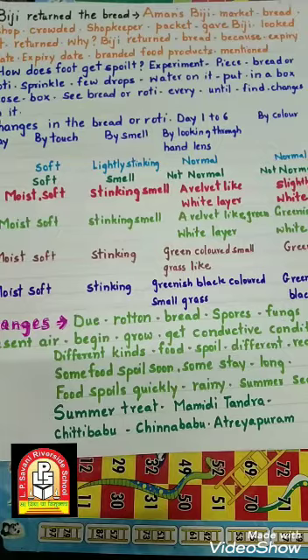How does food get spoiled? For this we will conduct one experiment. Take a piece of bread or roti, sprinkle a few drops of water on it, and put it in a box. Close the box. Observe the bread or roti every day until you find some changes on it. Make a table on chart paper and fill it up every day after discussing the changes seen.